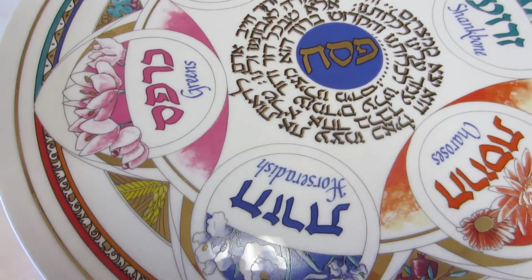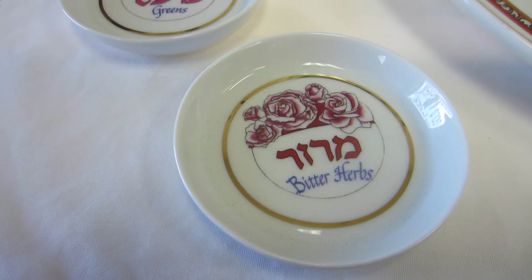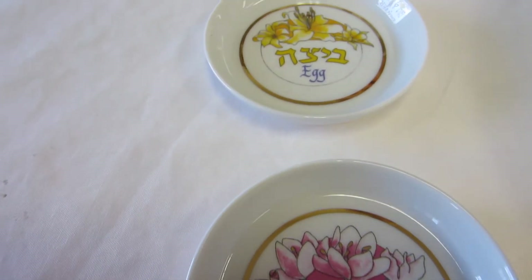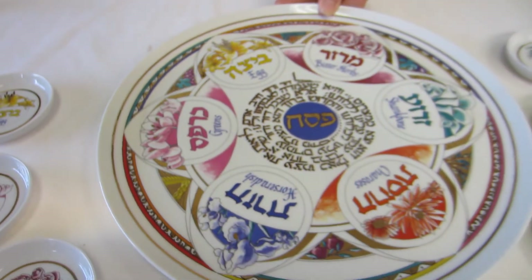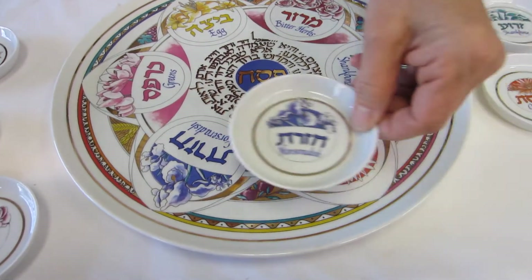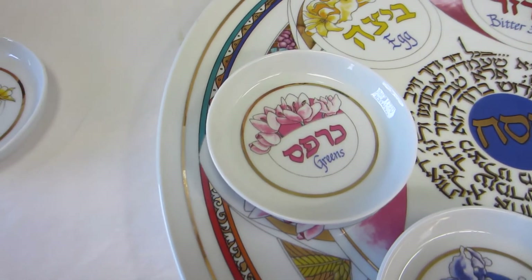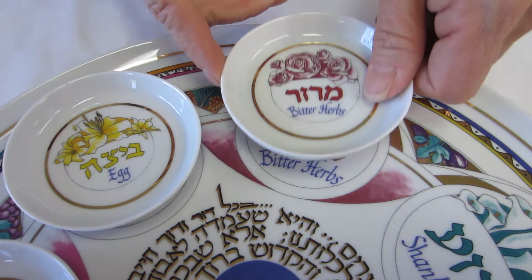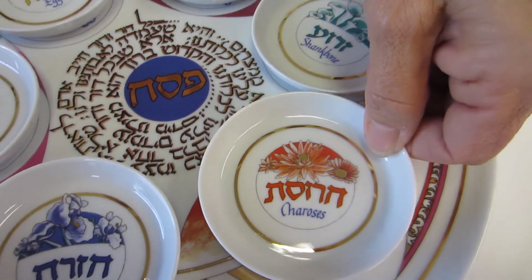This plate features removable dishes. The dishes are approximately three and a fourth inches across and they follow the airbrushed flower design of the Seder plate. They have the items in Hebrew and in English. The Seder plate itself is twelve and a half inches across, and we have the dish for horseradish, greens, egg, bitter herbs, the shank bone, and the charoset.